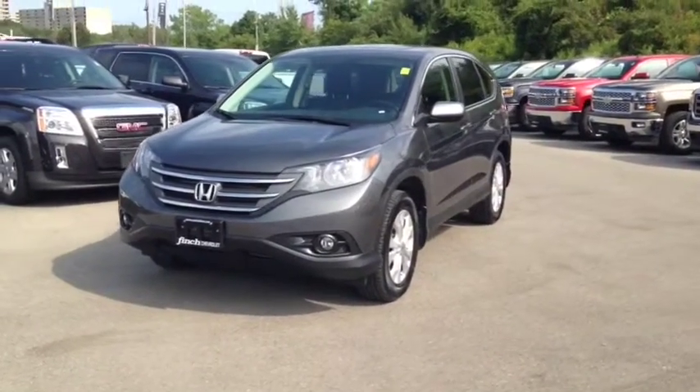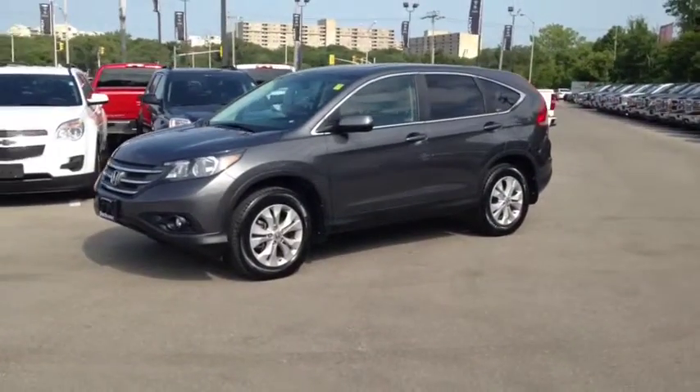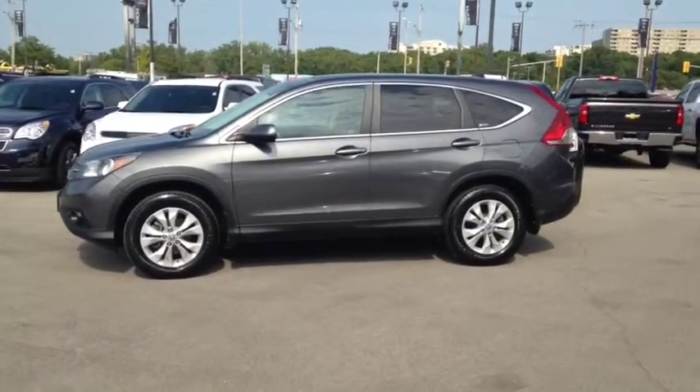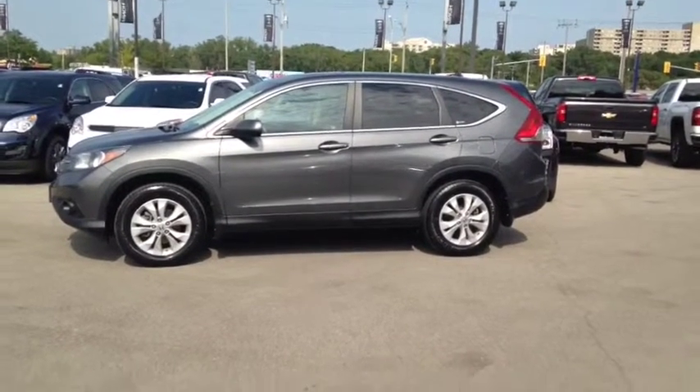Here at Finch Chevrolet, we strive to give you the best in previously-owned vehicles. This vehicle comes e-tested, safetied and certified with a complimentary car-proof report. We also offer the Finch promise of 2 years free oil changes, roadside assistance and a 30-day exchange privilege. Stop in today and see Finch first — you won't be disappointed.